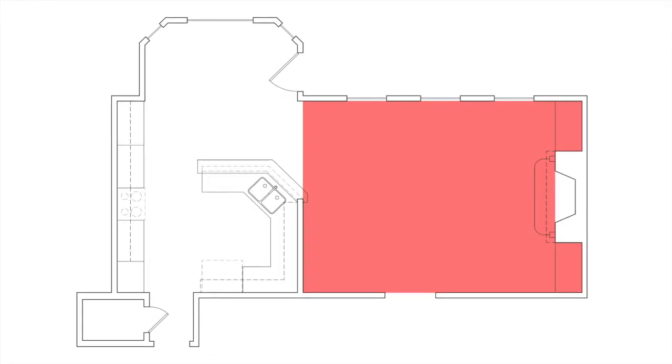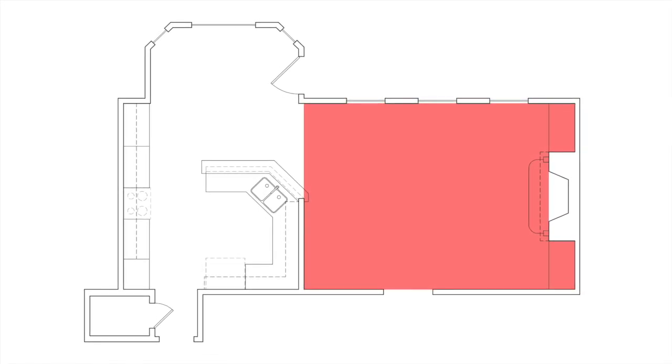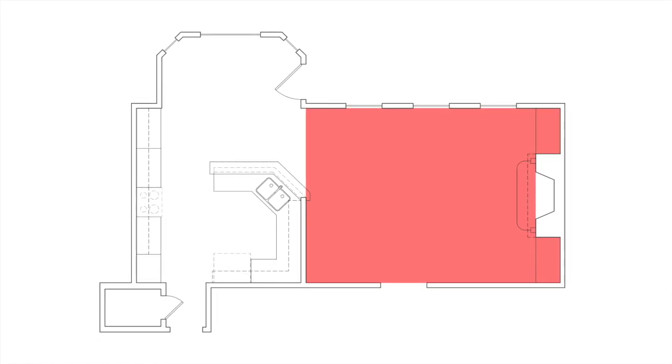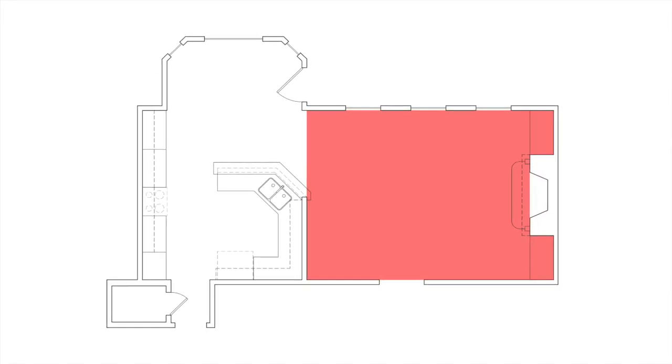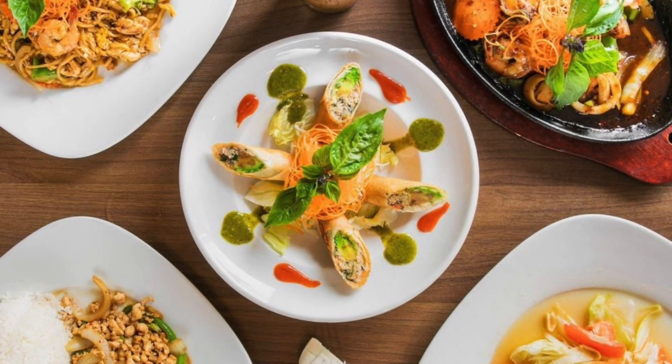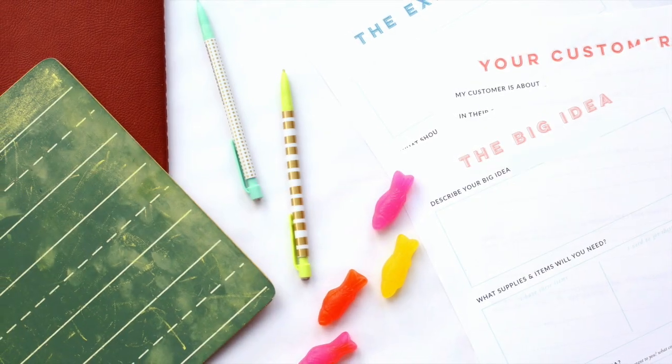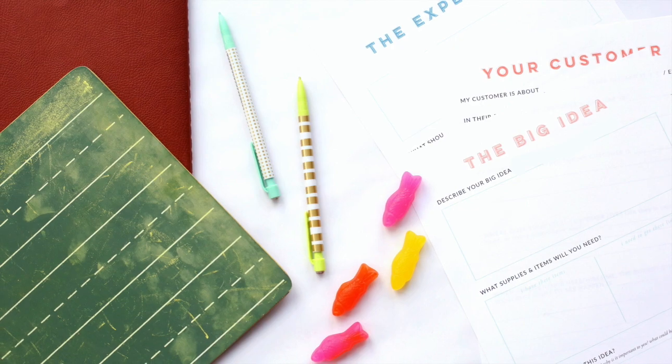Our clients recently purchased their home and had trouble envisioning how to properly utilize the family room that was partially cut off from the kitchen. They wanted an open layout so that when they entertain, guests could easily interact with the hustle and bustle of food and drinks being prepared. In addition, they have a young daughter, and the wife wanted the ability to help her with homework while getting ready for mealtime.